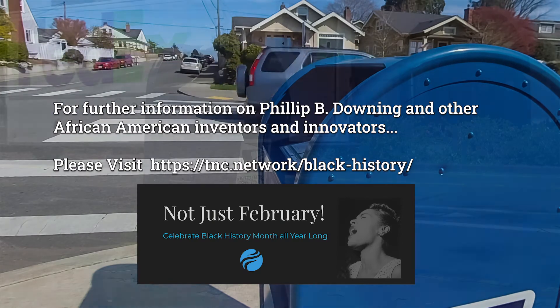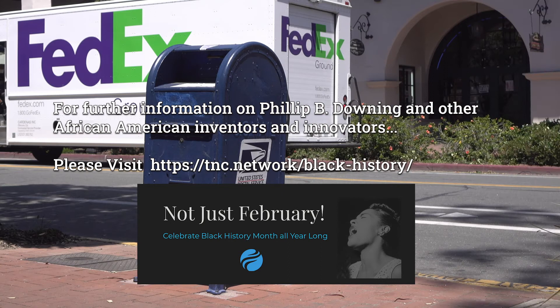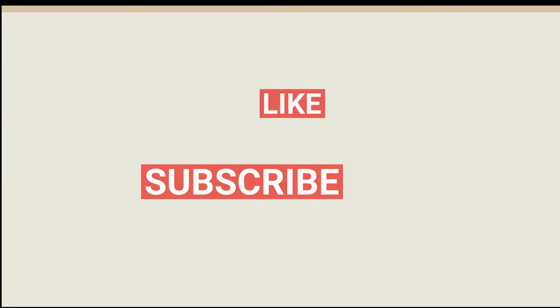For further information on Philip B. Downing and other African American inventors and innovators, please visit tnc.network.com/black-history.